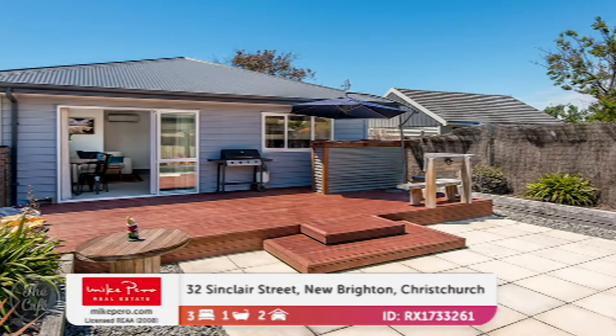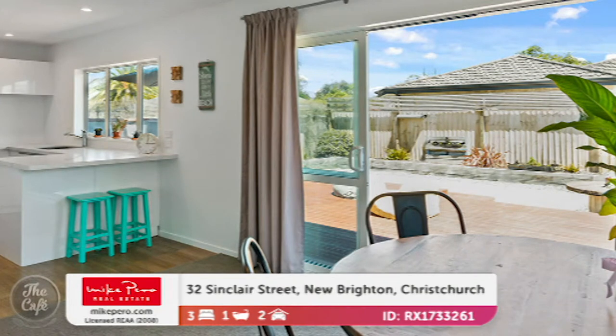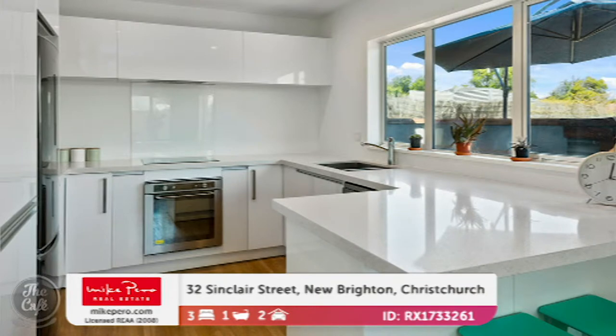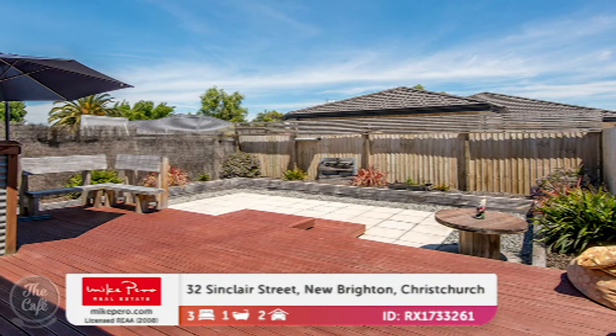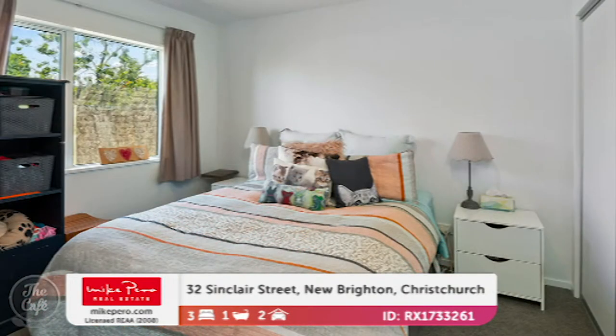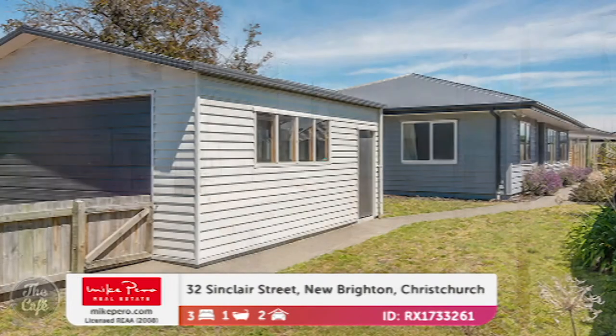We're staying in Christchurch, heading to New Brighton. This is a great property out near the seaside. It will suit a young family or first home buyers. It's relatively new - only built in 2015 - so it has all the benefits of a nearly new house. It's fully insulated with double glazing, really modern and contemporary. Love that kitchen with nice sleek lines. The floor area is 104 square meters - not a big home - but with a great outdoor area, a total of three bedrooms, and on 451 square meters, which is a nice easy-care site.